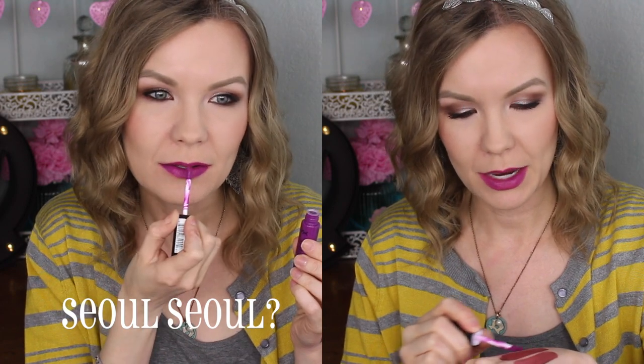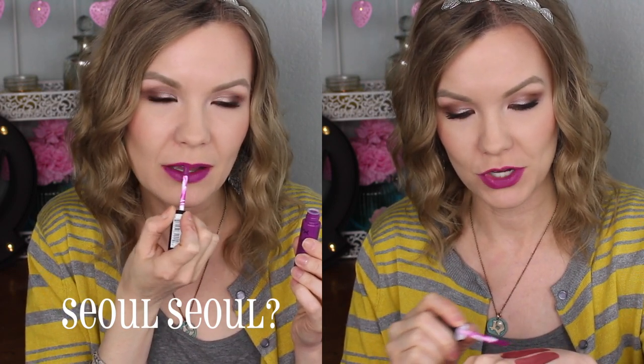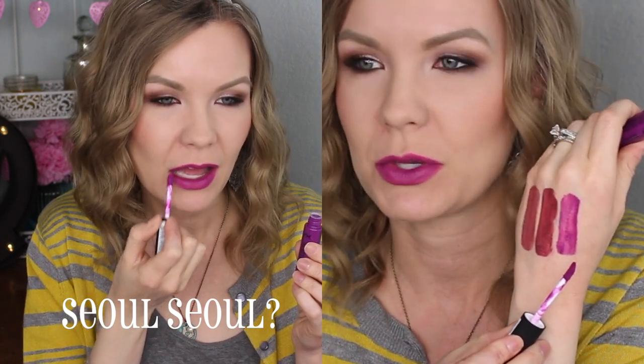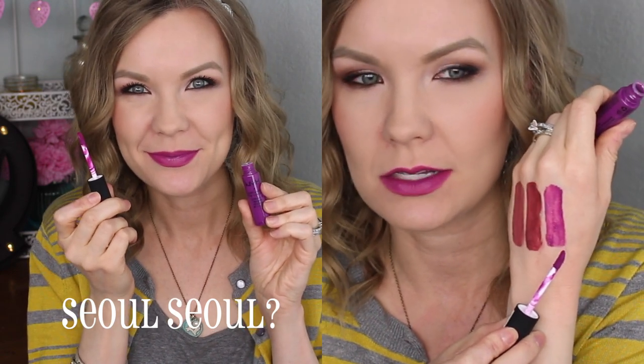Next is Seal — it actually says 'seal' twice so I'm not sure if it's 'Seal' or 'Seal Seal,' but seal is in the name at least once, possibly twice. Anyway, Seal or Seal Seal is kind of like a pinky purple — it's a really fun shade. This one takes a little bit to get it even, but on my lips I don't experience that patchy unevenness as much. It's a great one for like Valentine's Day or springtime — just a really pretty fun shade.